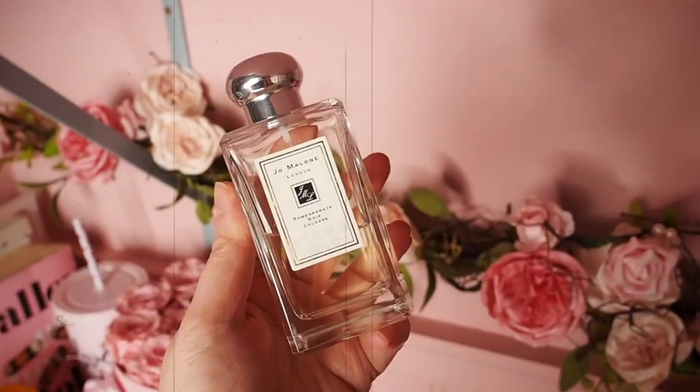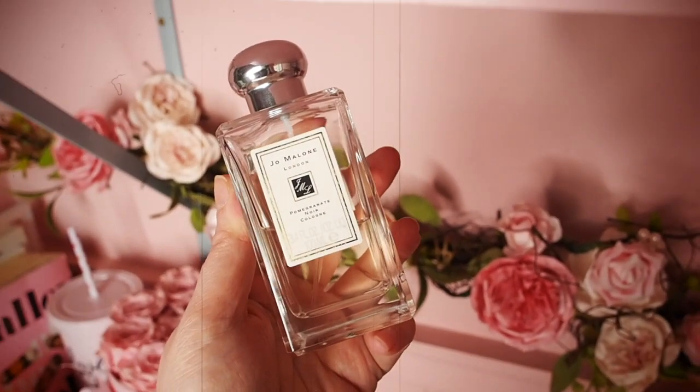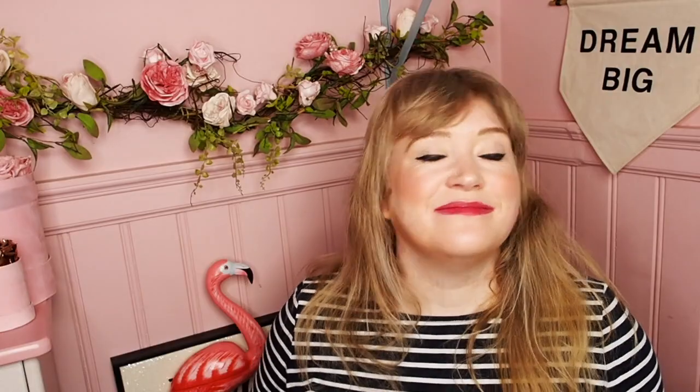The next one is an old classic — it's Pomegranate Noir. I never tire of this one, I love it, it's gorgeous. This is actually my boyfriend's bottle but I've kind of claimed it as my own. This one contains notes of pomegranate, lily, and guiacwood. It's £98 for 100ml. It's a classic Jo Malone — quite a unisex scent, dark and woodsy but also quite fruity and cassis-y. It's just got this wonderful cozy log fire feel, with also a hint of fruit pie cooking in the oven. It's lovely, quite unisex, which I really love about it.